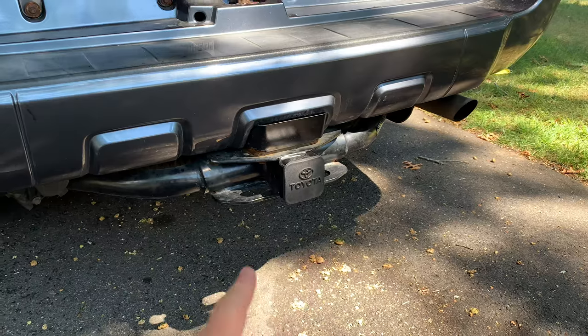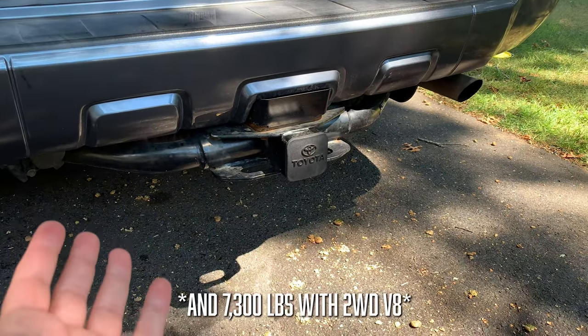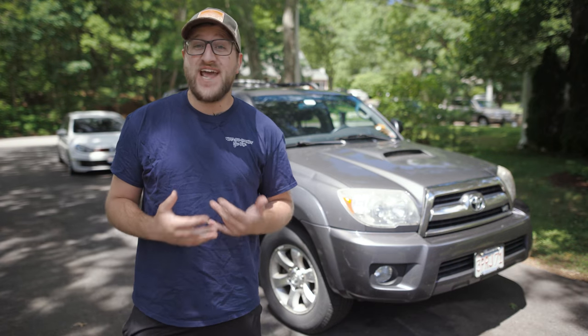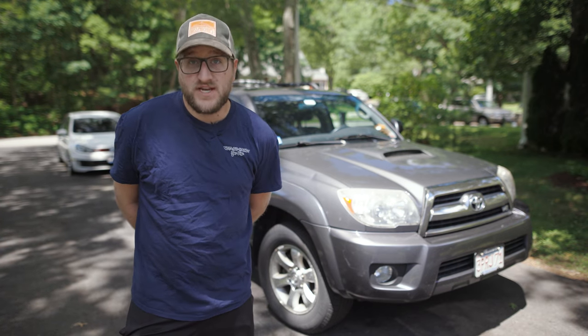At some point during 2005, the V8s got variable valve timing, which helped bump up that power figure to 260 horsepower at 5,200 RPM. I think that when it came out, the two-wheel drive equipped V8 4Runners were able to tow 7,300 pounds, which at the time was more than any midsize SUV would offer — probably more than any midsize SUV offers today, too.